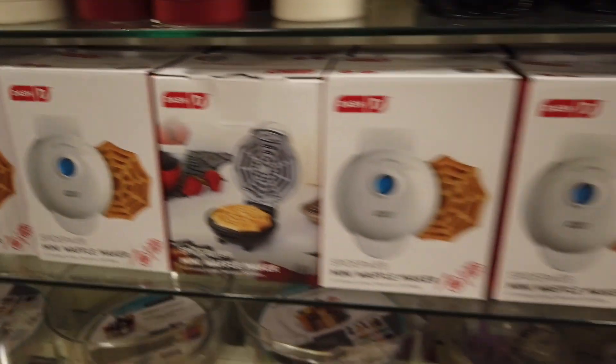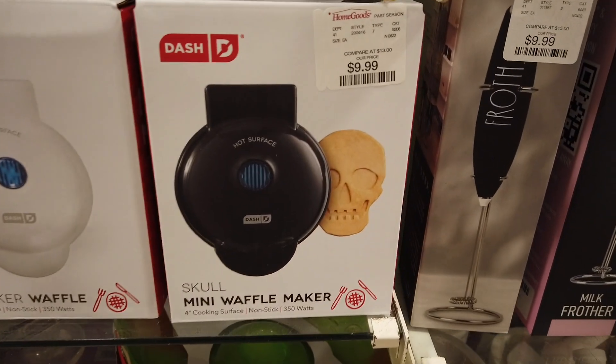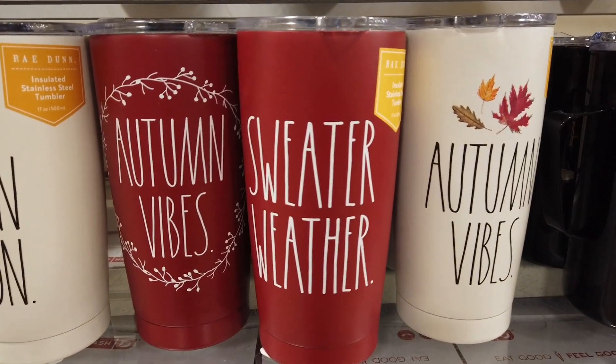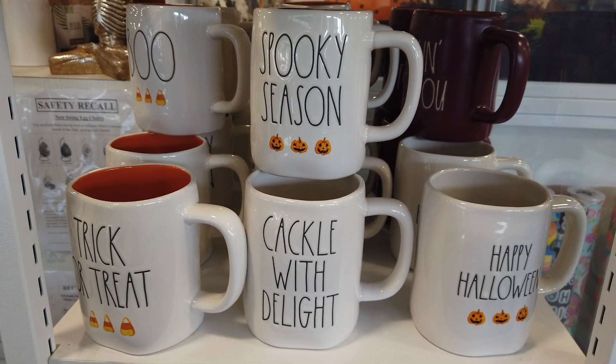Oh my gosh, the Dash waffle irons! My husband is going to kill me — he's like, if you bring another waffle iron home we're going to have issues. But the skull one? I don't have that one yet, and I almost got it, not going to lie.